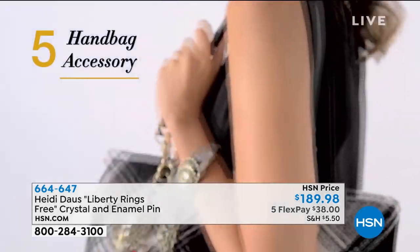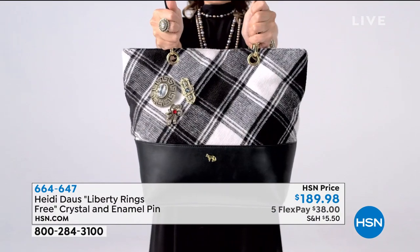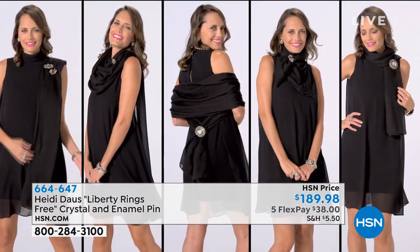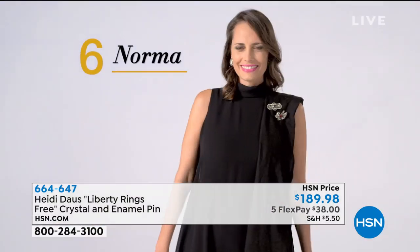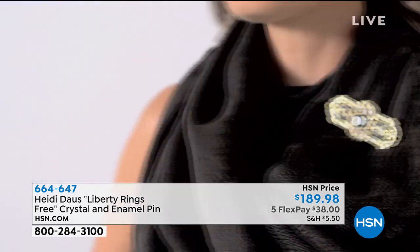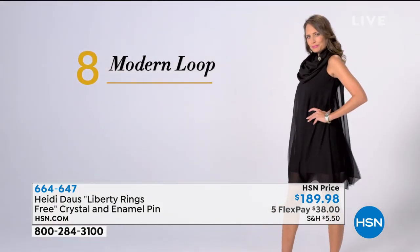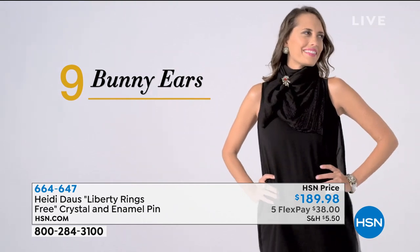This ribbon bow necklace — there's a cream one or a blue version — would be so cute with it. There's a million things you can do with a pin, and what a great way to celebrate being American. You're not even showing it on a hat, on a handbag — people put them on pillows and decorate their home with them.